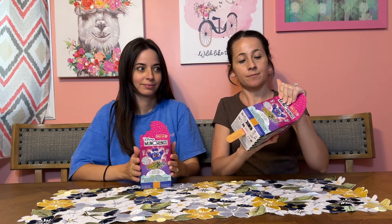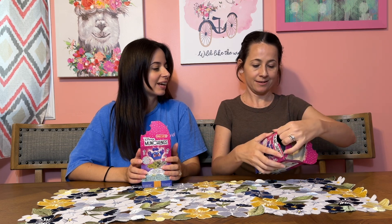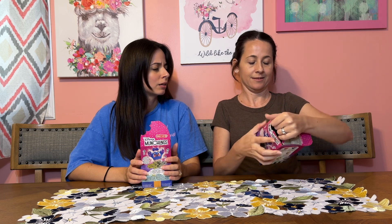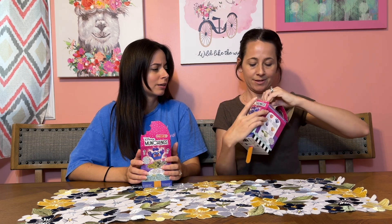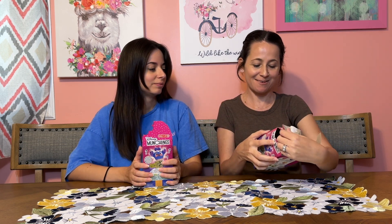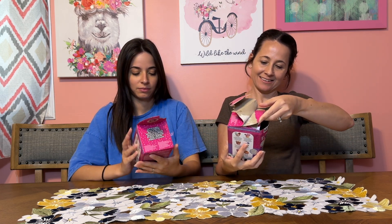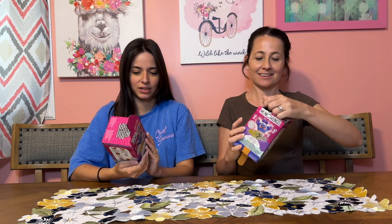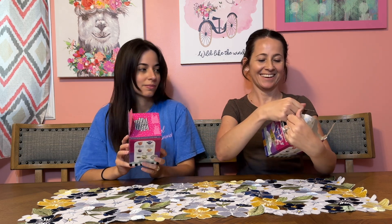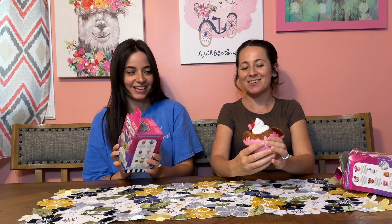They're so soft and cuddly! Just rip the top open. Can you see what it is? Hold on — I can see but I don't see the item clearly. Oh wait, there she is — I just saw the brown. Mini is in there!